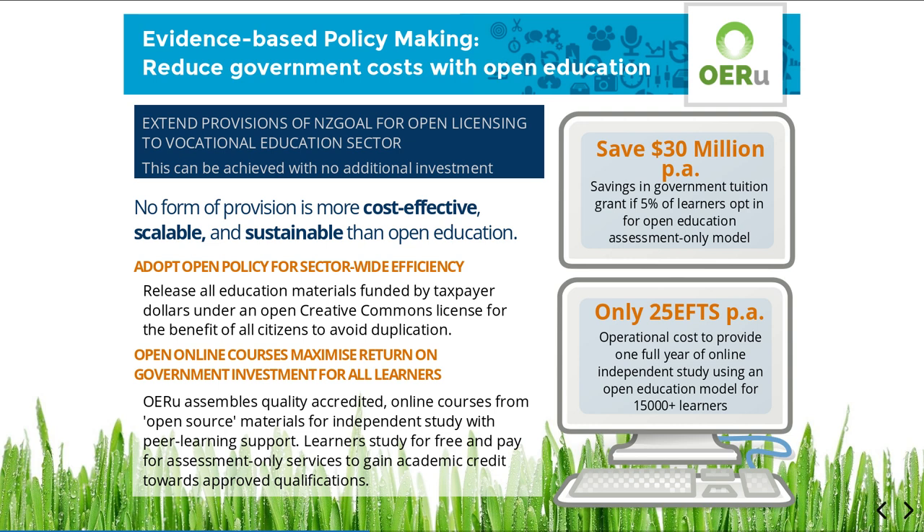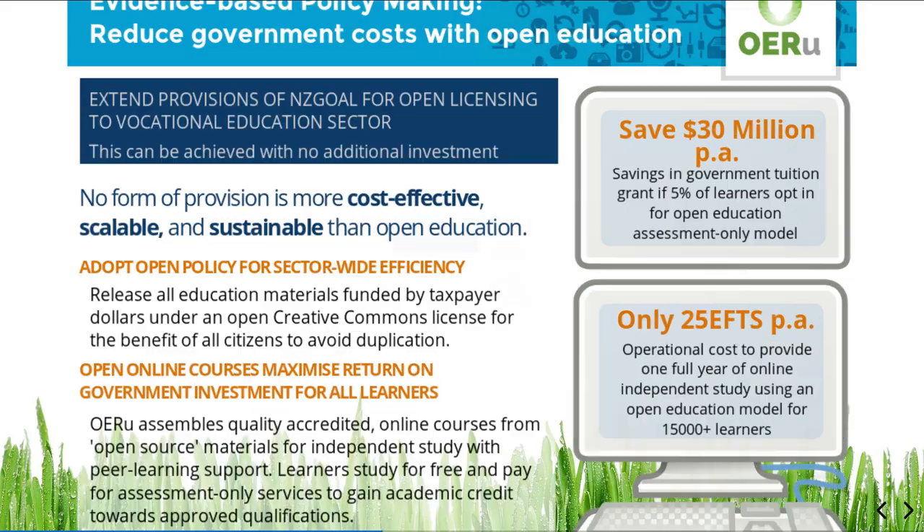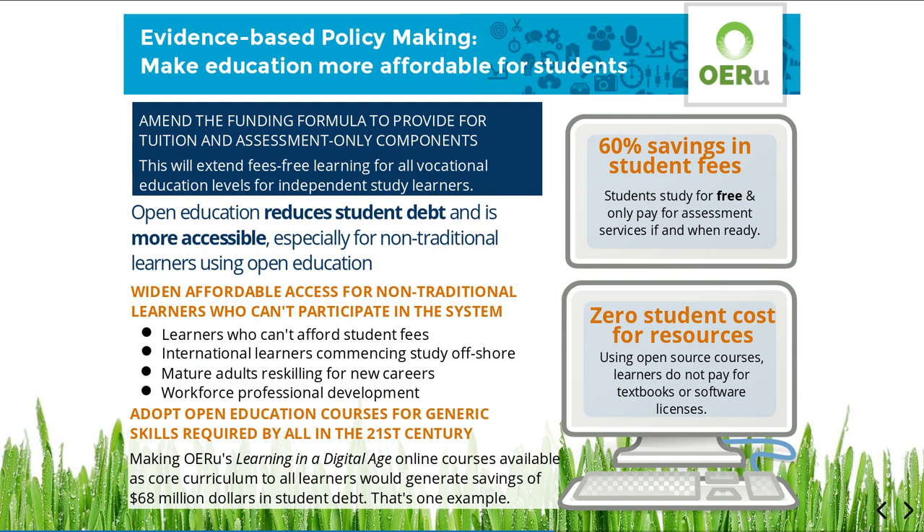Moreover, these high-quality open courses will also be available for unrestricted reuse to support blended learning options in support of face-to-face teaching on campus. By reducing student debt, open education makes study more affordable and accessible for all learners.